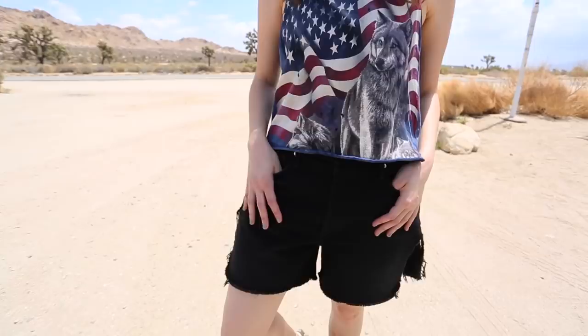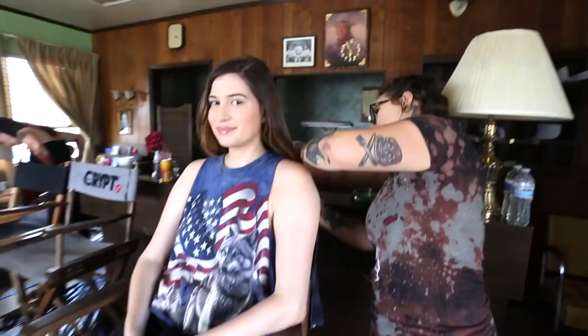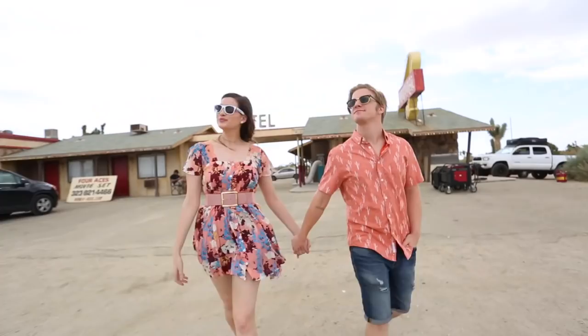Hey guys, it's Marissa. I'm here on the set of Sunny Family Cult — it's hot outside, it's the desert, but the set looks really cool. Very thriller, kind of horror movie-esque. So let me show you guys some of the set and some of the scenes. It was basically this abandoned motel in the middle of the desert with nothing but desert around us, so it felt very authentic — like you just know a crazy psychopath killer is gonna pop out of nowhere.